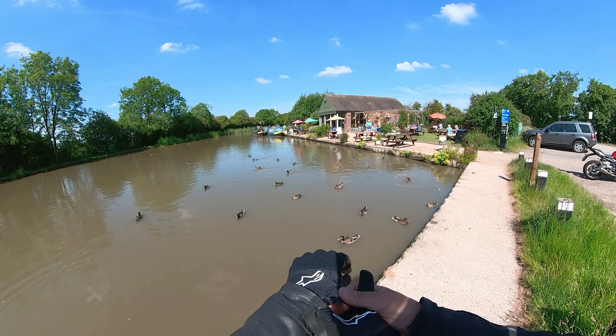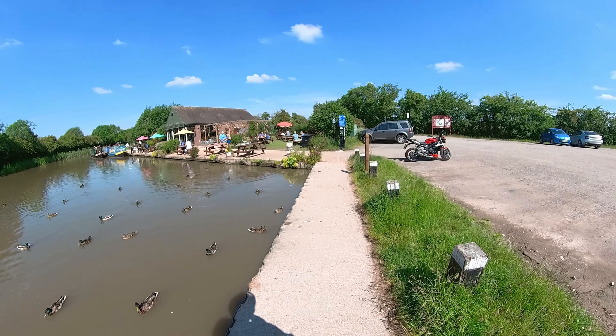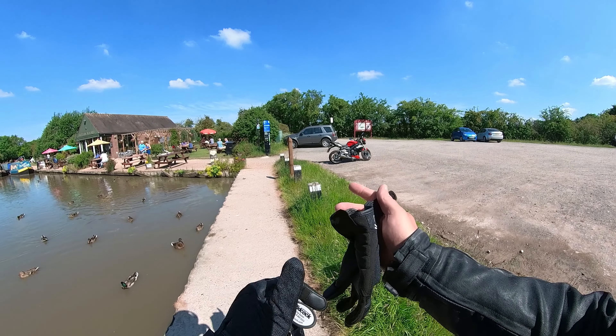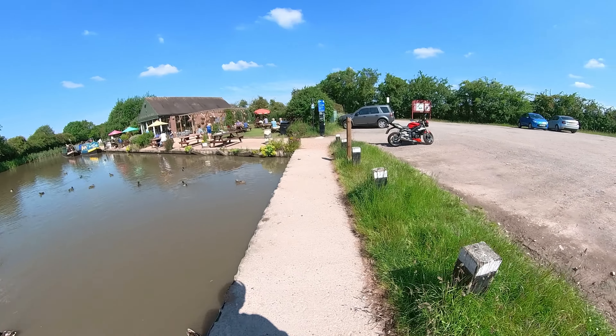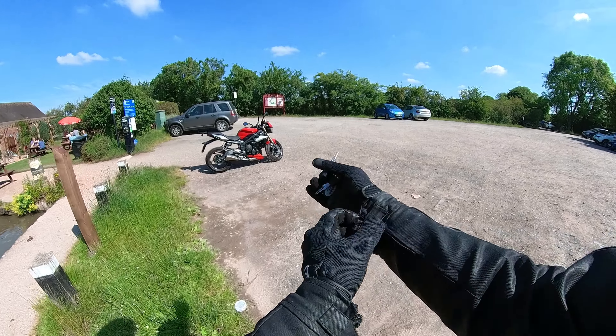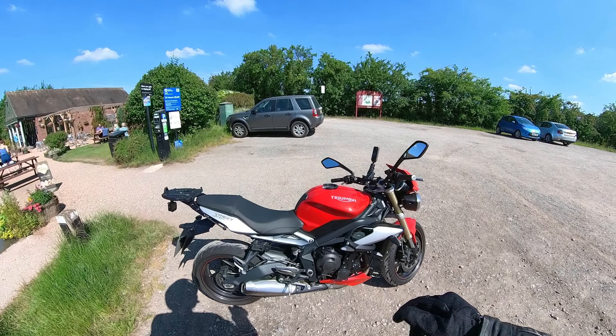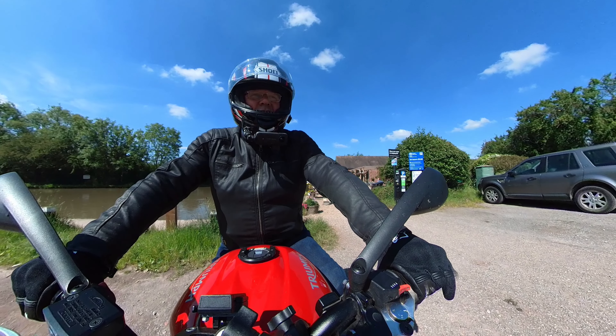Hi guys, welcome to a new video. Today I'm out on Carol's Street Triple. Just had a lovely coffee at Sutton Wharf here.